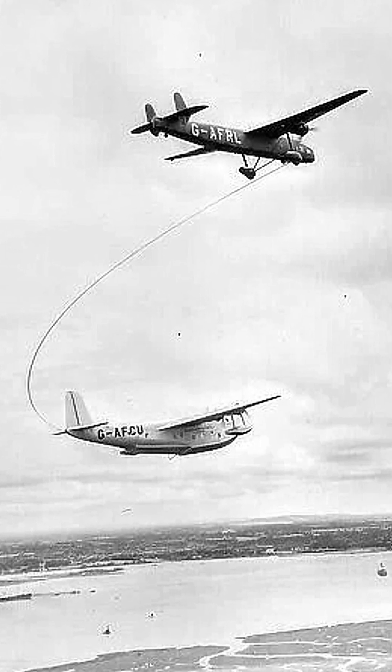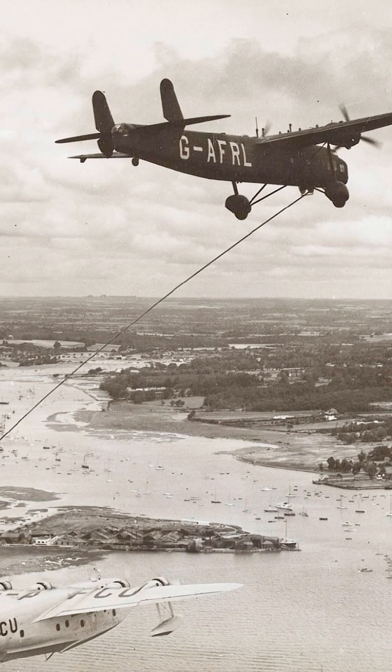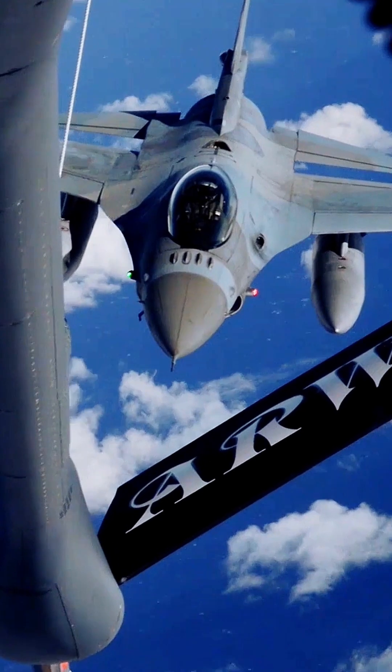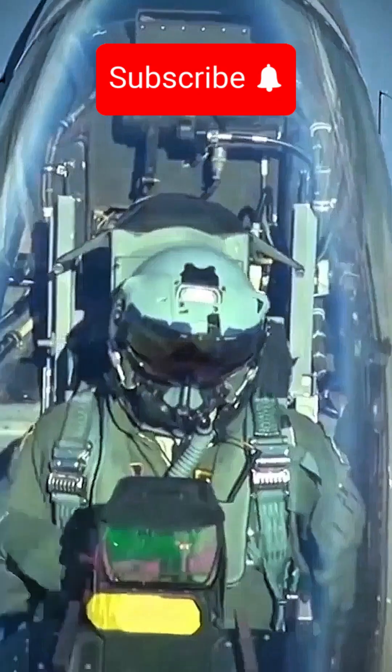This aerial ballet started just before World War II to extend the range of transatlantic flying boats. And after seeing how brilliant it was, it's been a staple in military operations ever since.